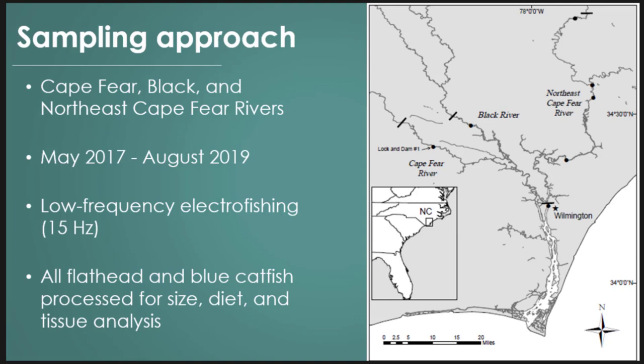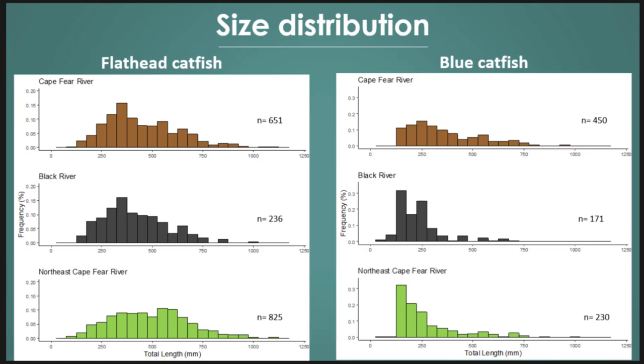Our sampling approach used low frequency electrofishing in three tributaries: the lower Cape Fear main stem, the Black River — both Piedmont rivers running inland — and the Northeast Cape Fear, a coastal plain tributary. We have two years of sampling for stomachs. We brought back all flathead and blue catfish, as there are no restrictions on take for them, and processed all fish for size, diet, and tissue analysis for stable isotopes. Flathead were pretty well distributed across the three tributaries. The Black River is the smallest and didn't have those larger size ranges.